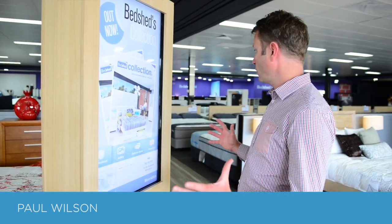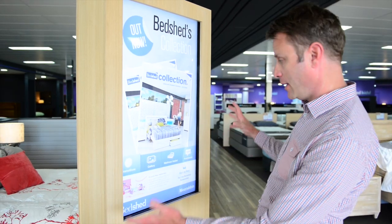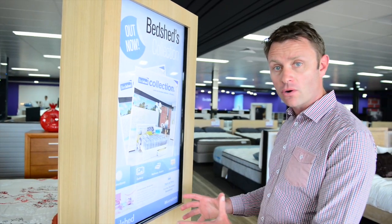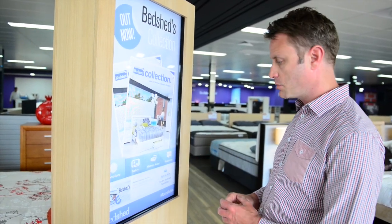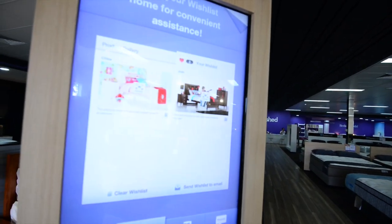Here we are at Bed Shed in Moorabbin with the new store layout and new design. As part of that, we have a 42-inch touchscreen delivered using Blocks and Screener, so it's using all the web technology that was spoken about. As we walk up to the screen, you can see it actually responds to people approaching.